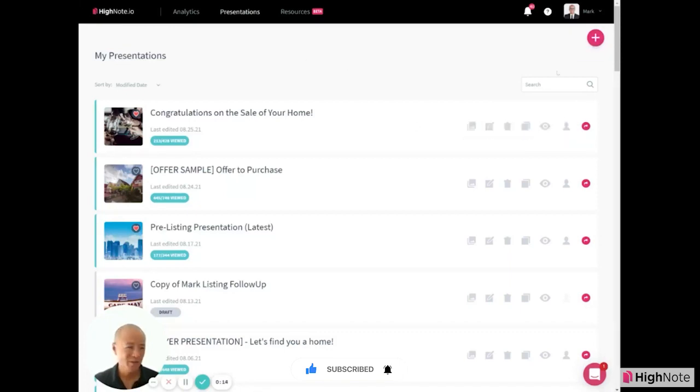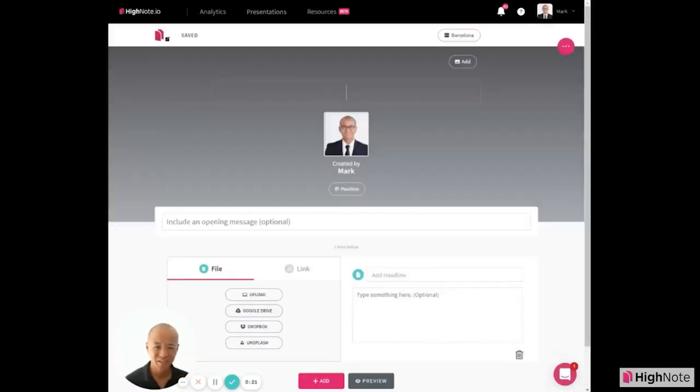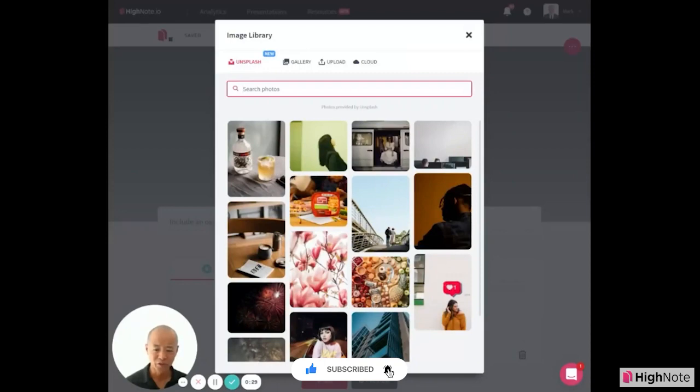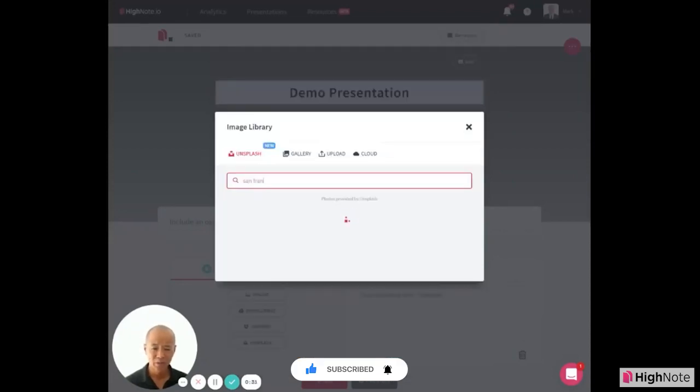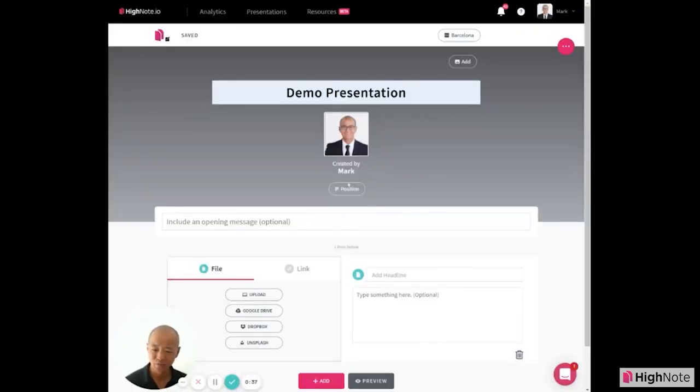You're inside your dashboard and there are multiple ways to create a new presentation, but let's start one from scratch. You just say new — I'll title it 'demo presentation.' Now pick a beautiful picture. I'm going to pick a picture from our home city, San Francisco — the Golden Gate Bridge, everyone's familiar with that.